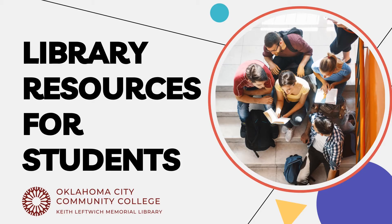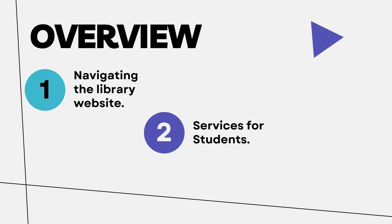Thanks for joining us for this short video covering what resources are available to you as a student at OCCC. In this video we will cover navigating the website homepage, helpful services you can use, and how to get help from a librarian.